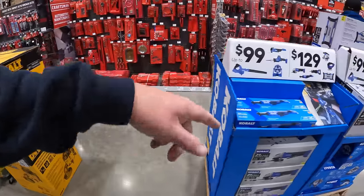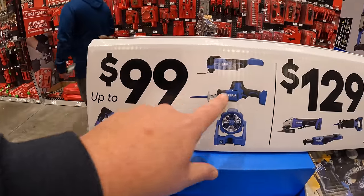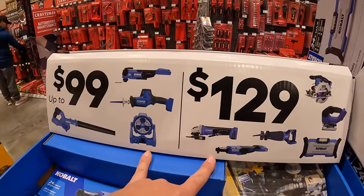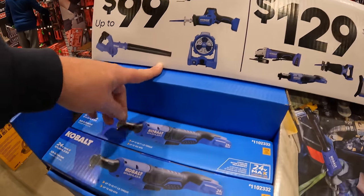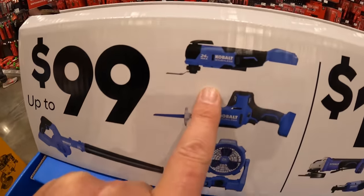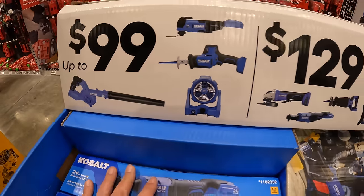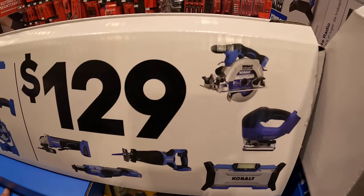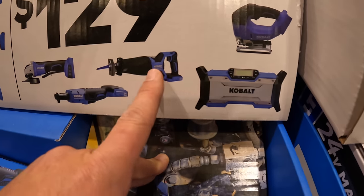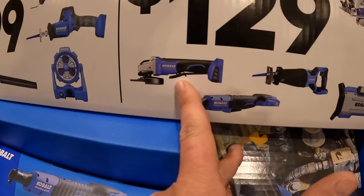And Cobalt is still having this going on if you guys have this in your store. $99 for any of these tools, or $129 for any of these tools. $99 for their multi oscillating tool, single-hand reciprocating saw, fan or a job-site blower. And then $129 for their 6.5-inch circular saw, D-handle jigsaw, job-site speaker/radio, full-size reciprocating saw, ratchet, or a paddle switch angle grinder.